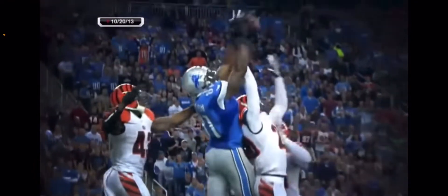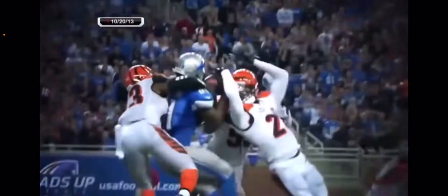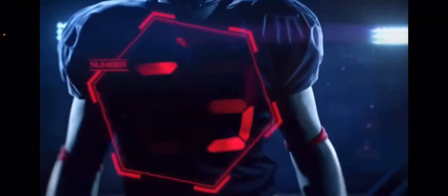A dropped ball, and the 6'5 Alvin Carson made the catch. Touchdown!